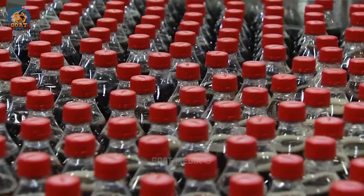Once your soda is in the bottle, the capping machine comes into play. It puts a cap on top to keep your drink safe and sound. No spills and no leaks, just a tight seal to keep the fizz in.